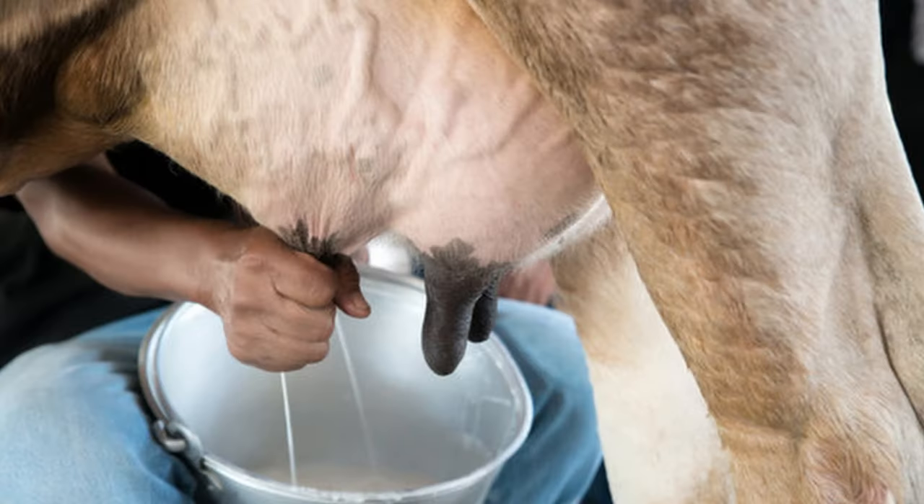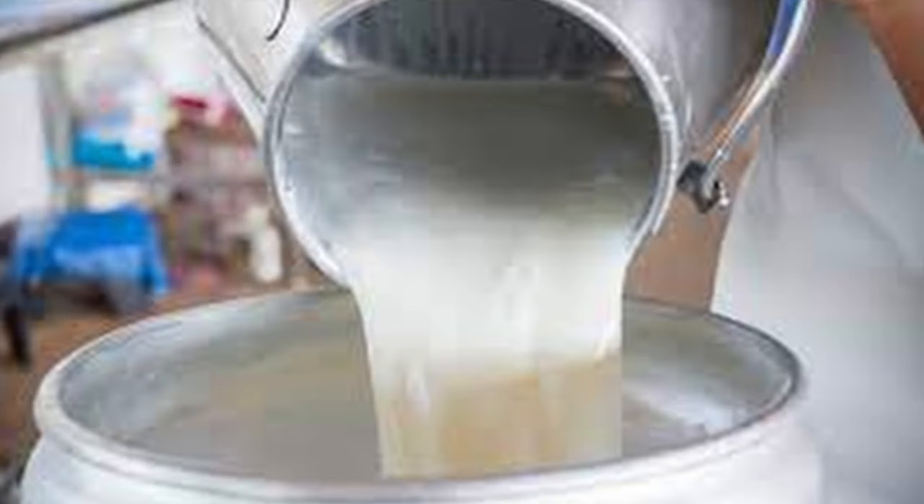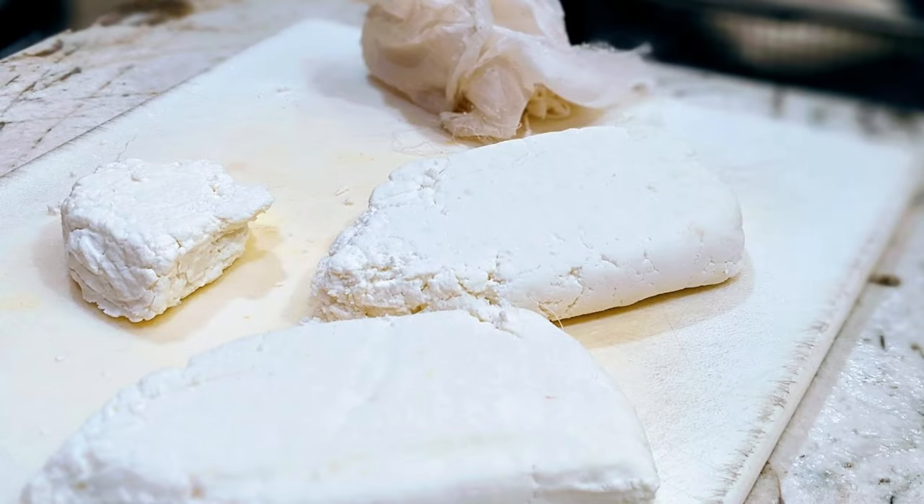On average, a Brown Swiss cow can produce around six to seven gallons of milk per day. The milk of the Brown Swiss is unique, having longer chain fatty acids than other popular dairy breeds and smaller fat globules in the cream. This results in the cream rising much more slowly. This characteristic, along with the ratio of protein to fat in the milk, is ideal for cheese making.